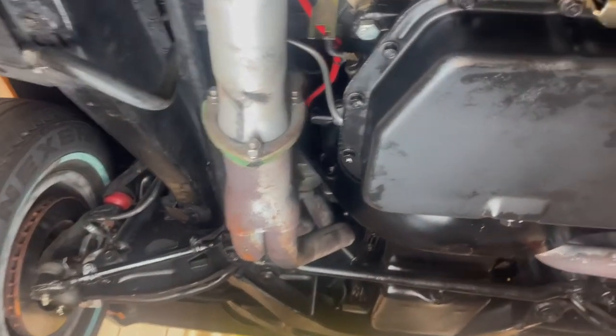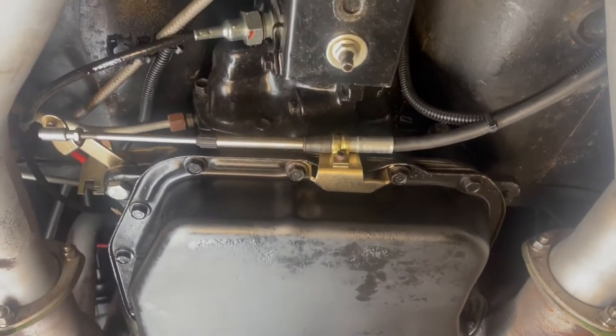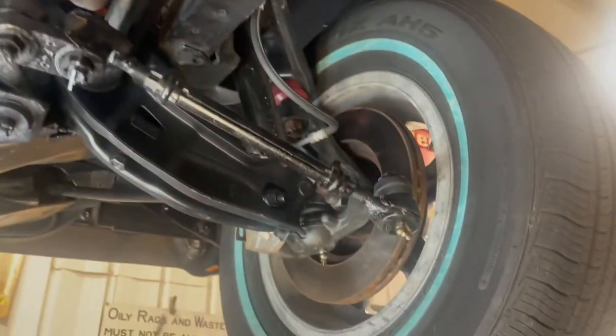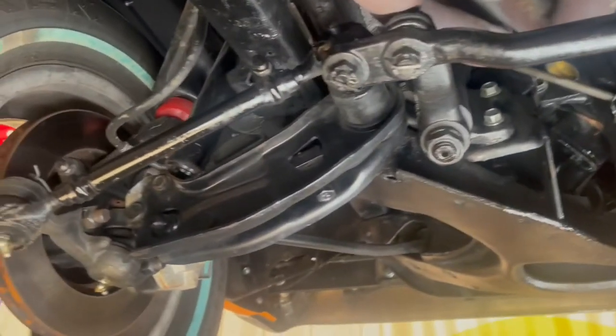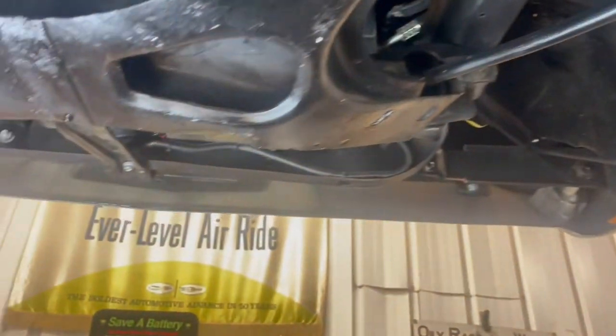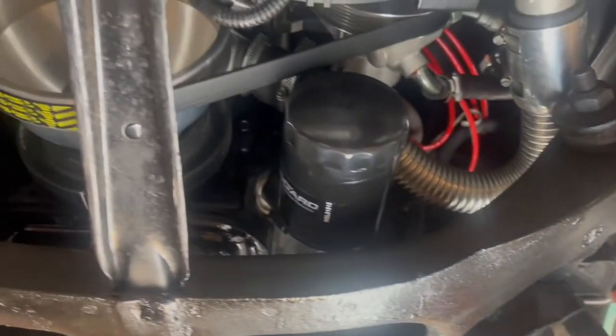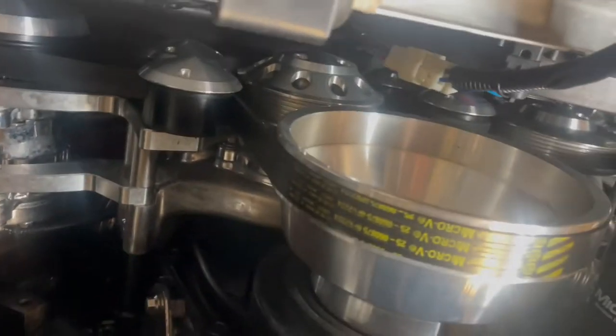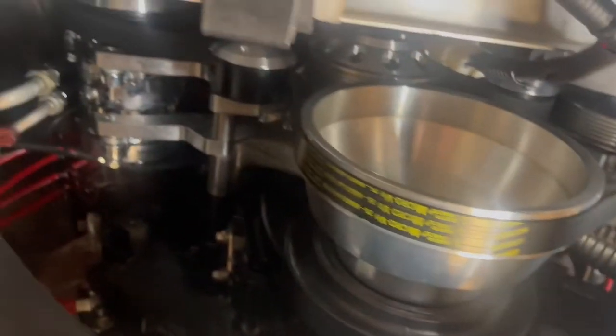Got headers, bottom of the automatic transmission, disc brakes in the front. Oil pan nicely painted. These front tires look pretty new — they've got nubbins on them still on the outside edge, lots of tread. There are the calipers on the front end. It's got a neat serpentine setup with all the pulleys and everything going through — aluminum, I think.